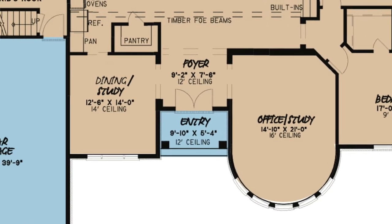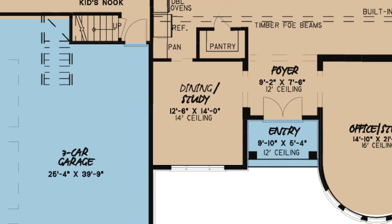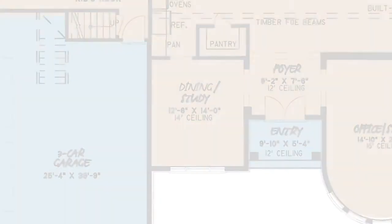On the left side is the formal dining room that can also be used as a study or media room if formal dining is not your style.